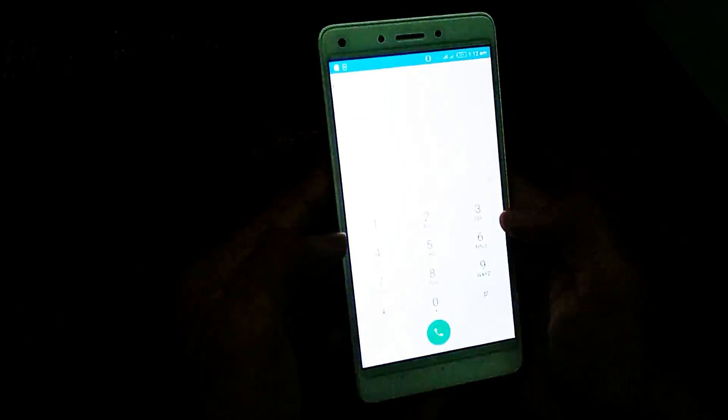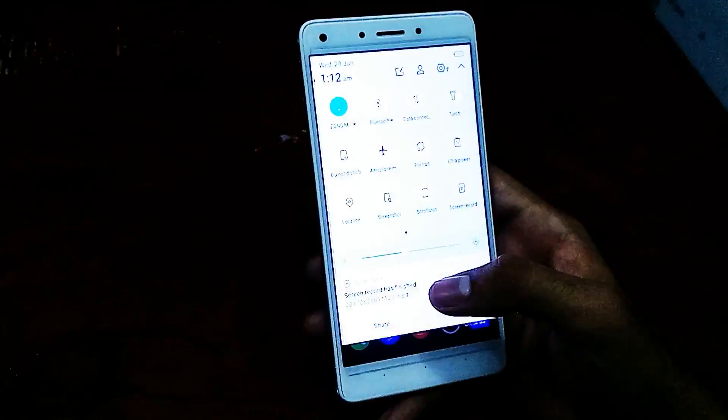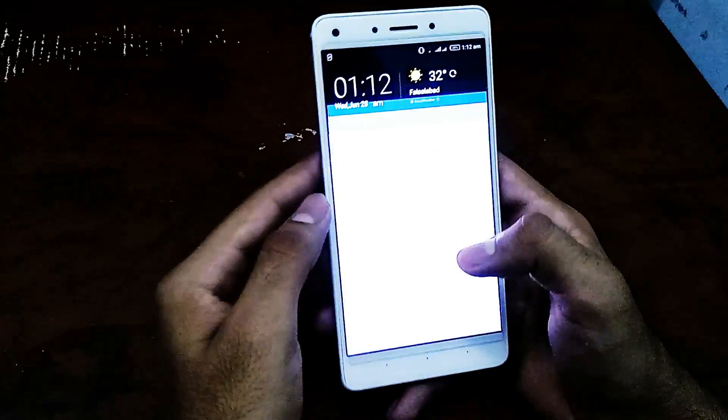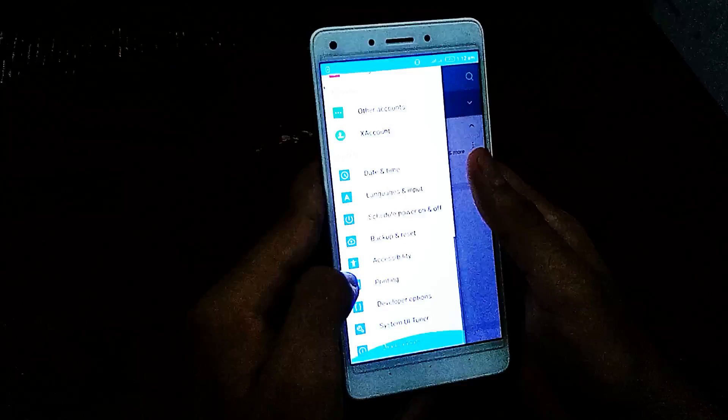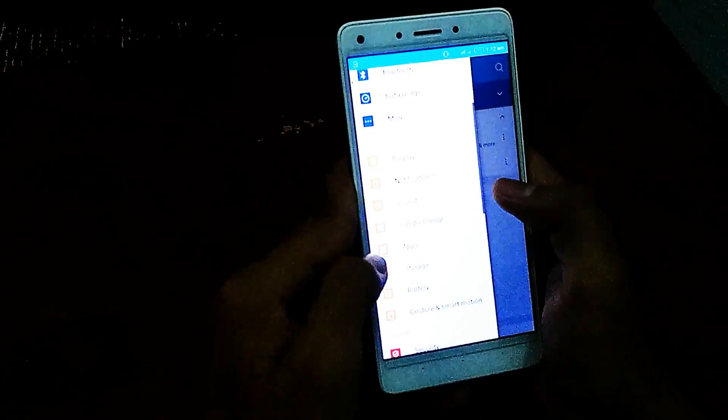Here you can see there is not much change — the main change is in the notification panel and the settings. Here is the settings change, and here is the quick setting panel that you can customize.